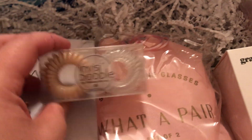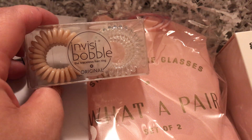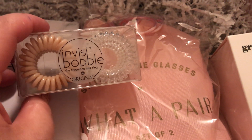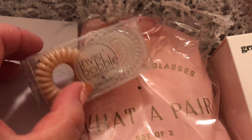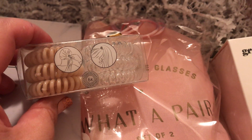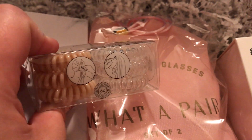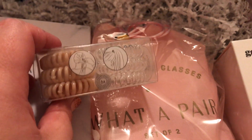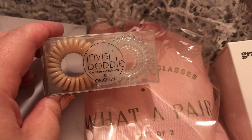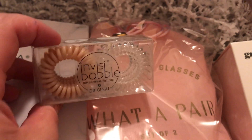These are like hair tie things — the Traceless Hair Ring. I haven't gotten any of these before and don't fully get the wonderfulness of them, but I guess I'll have to try them. This is not something I would put in my daughter's hair because her hair is really naturally curly — it would get caught and be a tangled nightmare. But I might try it in my hair.